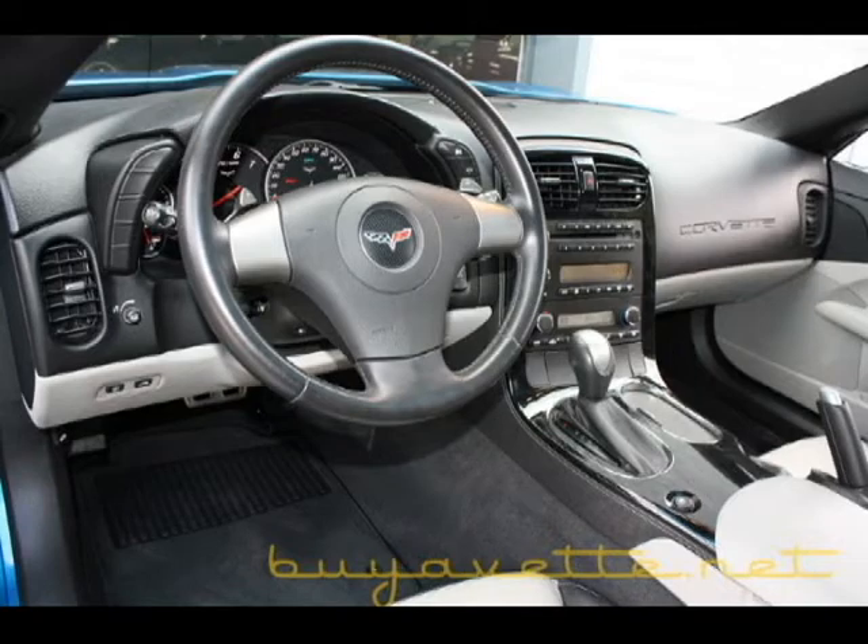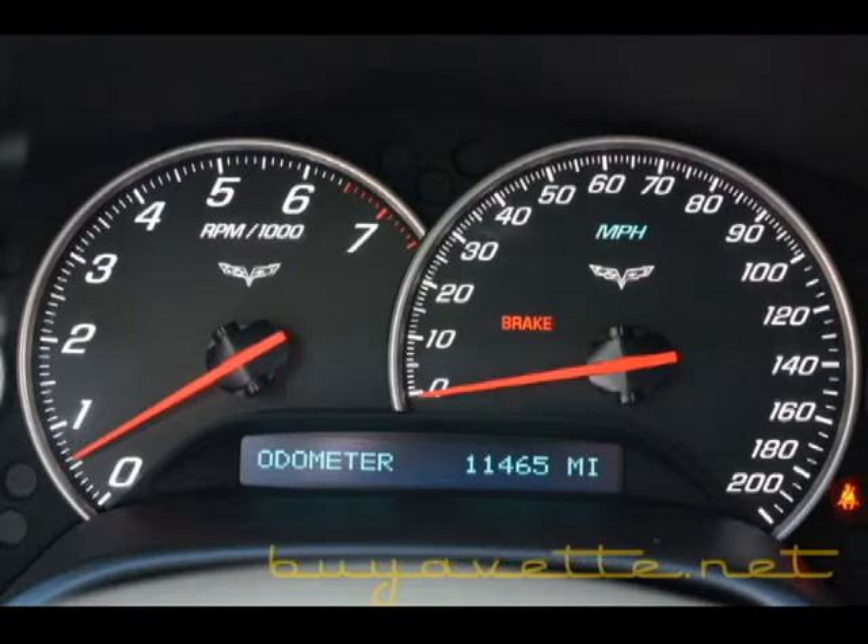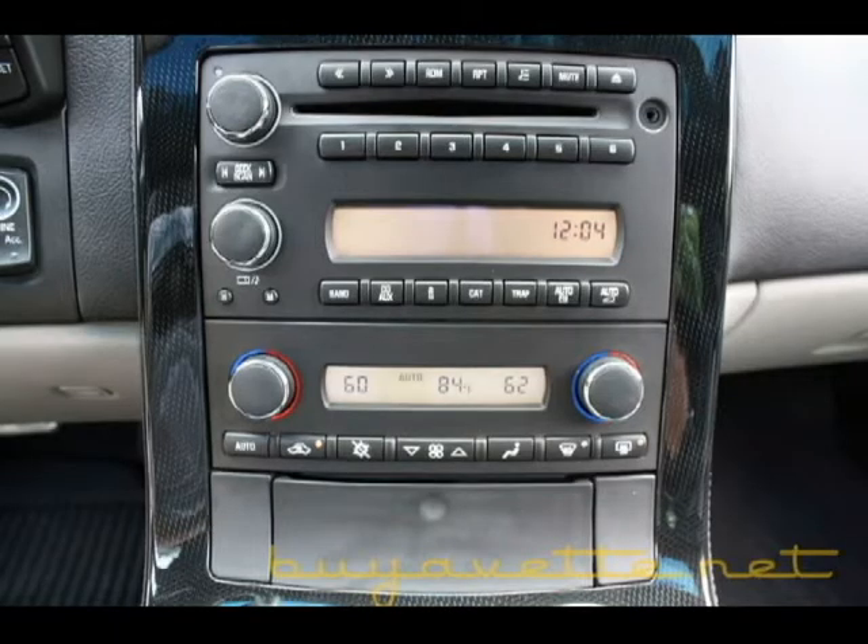Interior is two-tone black and gray, very nice and clean, 11,500 miles, and ready for a new garage.